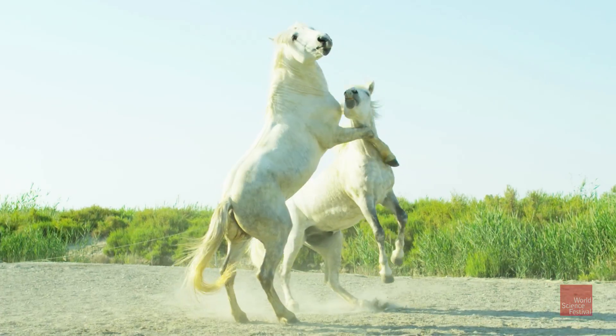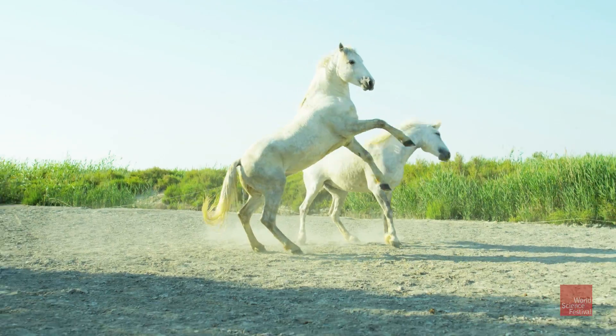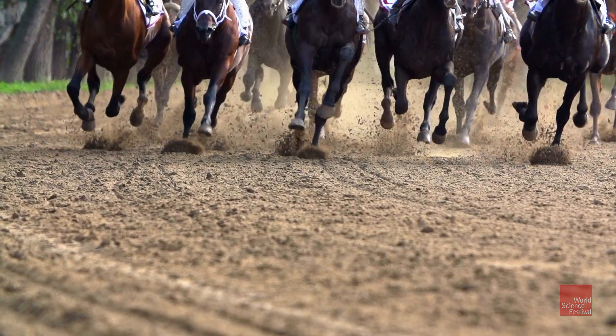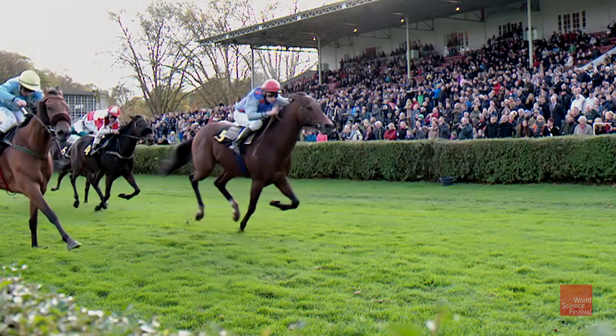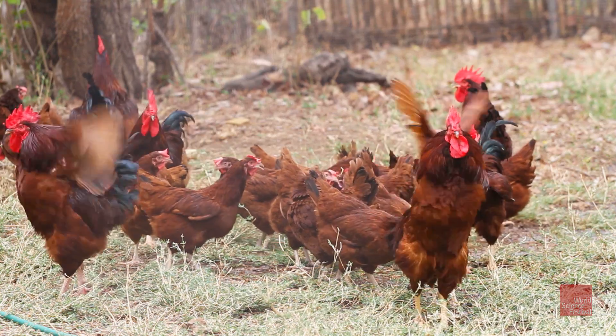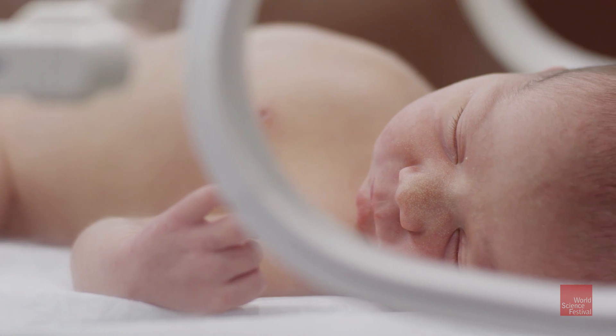For thousands of years humans have bred horses in much the same gradual way nature does. But soon they could actually be designed in the lab along with other livestock, plants, and even humans.